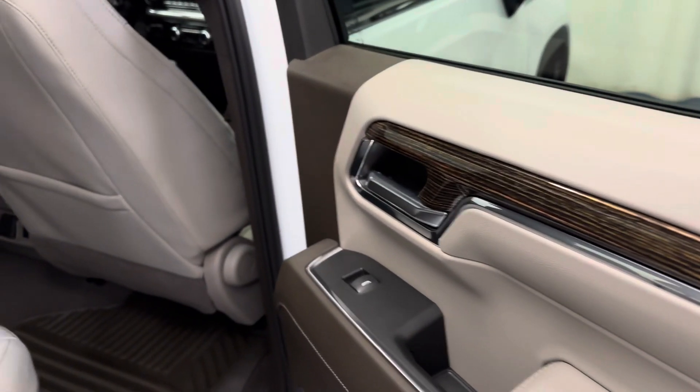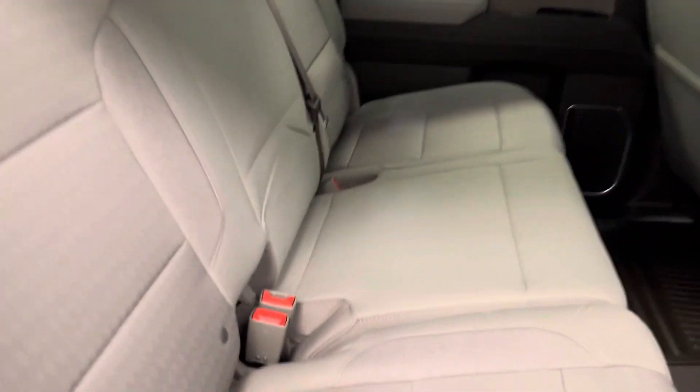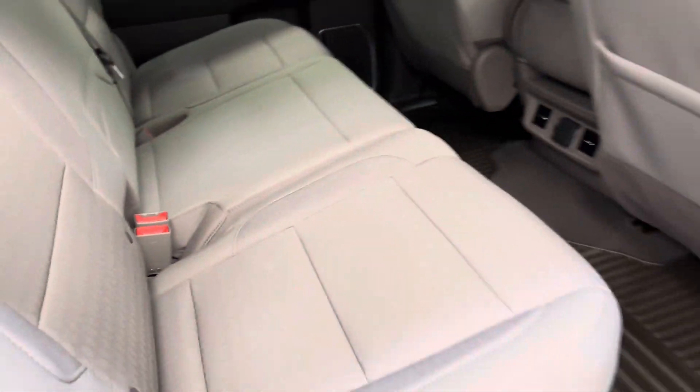Rear options include power windows, 60-40 split bench seats — fold those seats up for more storage space.